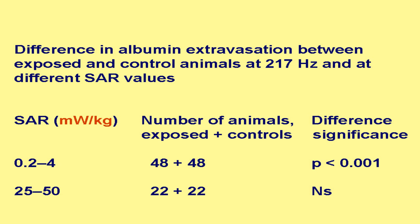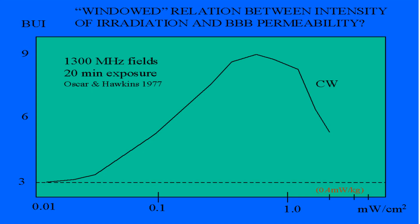We looked into whether the controls were adequate, since there were not personal controls for all the rats examined during the first year. Going back to our material in a publication only a few years ago, we found that it was 0.2 to 4 milliwatts per kilo that had a highly significant opening of the blood-brain barrier, while those between 25 and 50 milliwatts per kilo didn't come out significantly, though they had somewhat fewer animals. This is very much in correspondence with what Oscar and Hawkins demonstrated in 1977 on microwaves — exactly the same thing — very very low, 0.4 milliwatts per kilo — corresponding to this value here. And they showed the inverse U-curve which was often referred to by Roszady as well.